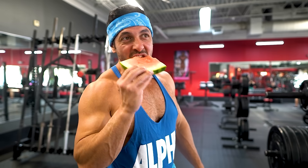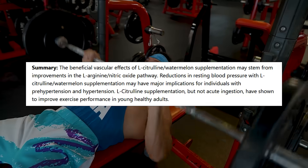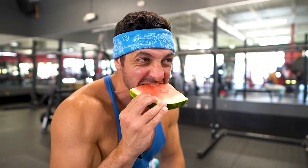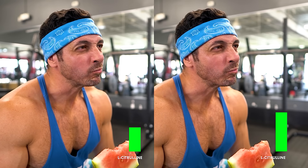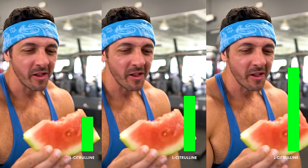That said, it's important to note that while watermelon consumption can improve vascular function and exercise performance, the effects aren't acute. In other words, it may take some time before you reach high enough L-citrulline levels in your body to enjoy its benefits.